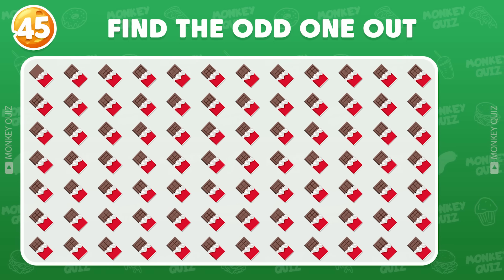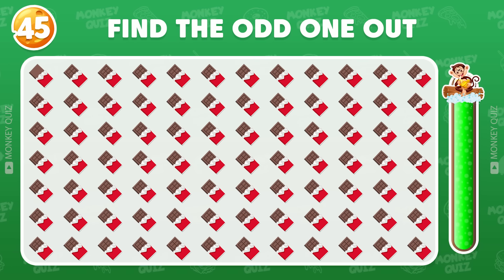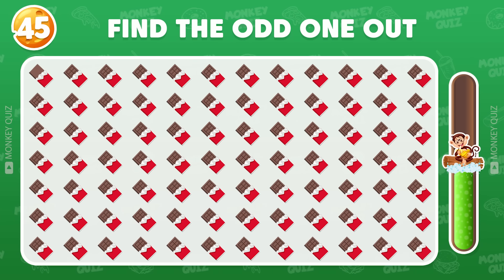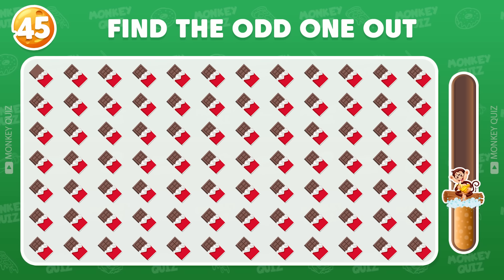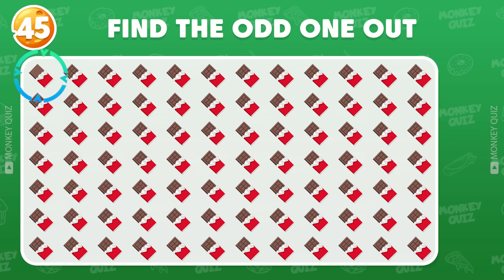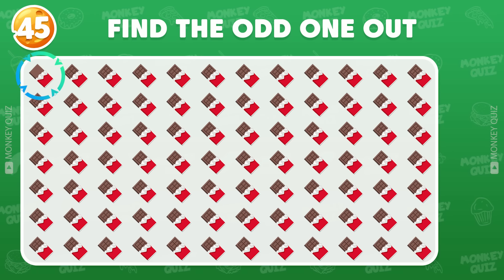Do you see the odd chocolate bar? The odd chocolate bar appears in the first row!